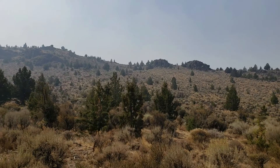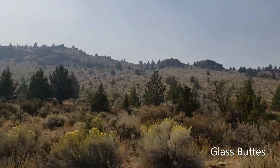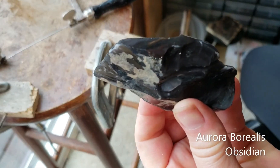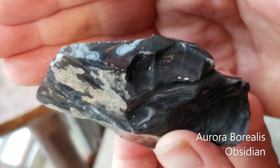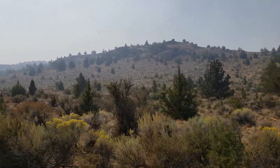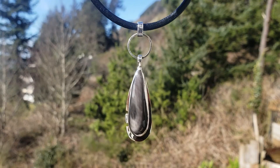We're here in Glass Butte, Oregon, where a seemingly countless number of different kinds of obsidian hail from. Like this Aurora Borealis that we took from the ground, cut, polished, and formed a cabochon from to make a jewelry piece for you.